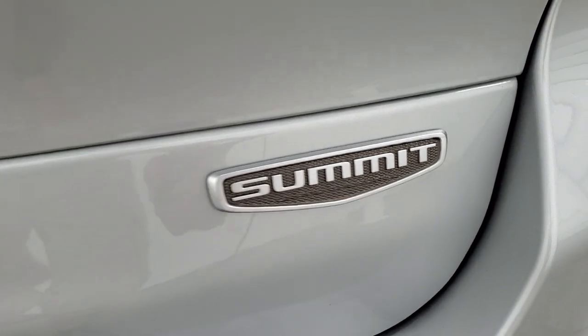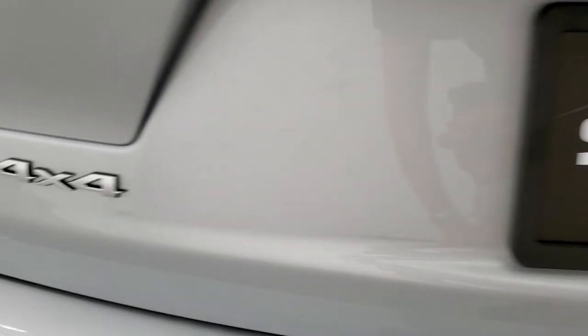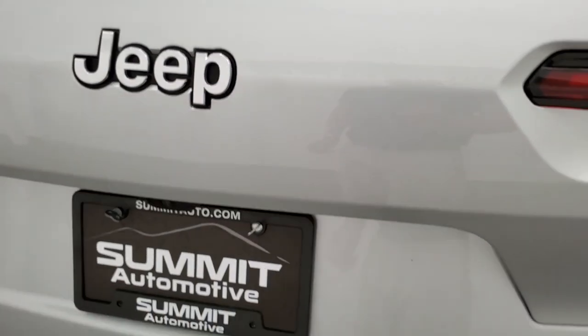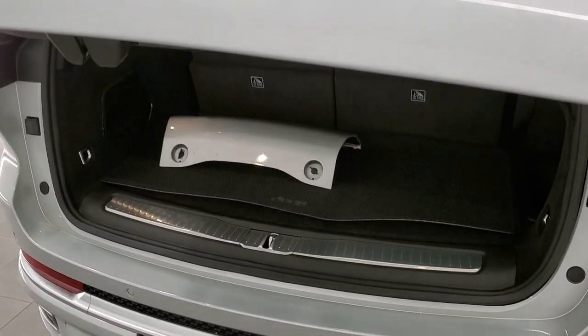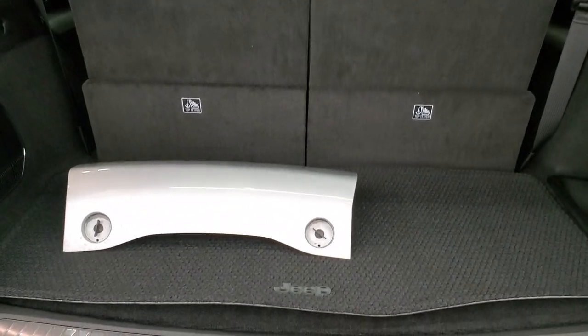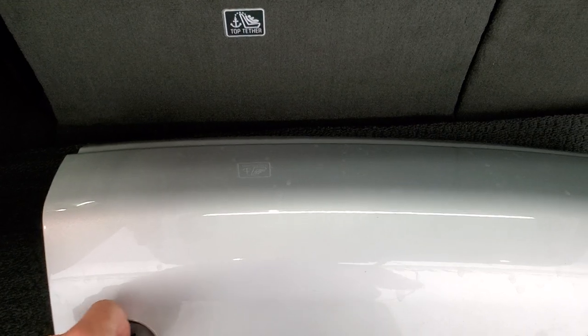The Grand Cherokee lettering is kind of hard to see — I wish they'd made it a different color. I could take or leave the L logo. I do like the new button for the back that pops open nicely. There's your cover for the receiver hitch, which works just like they always have with the four tabs at the top and two screws in.